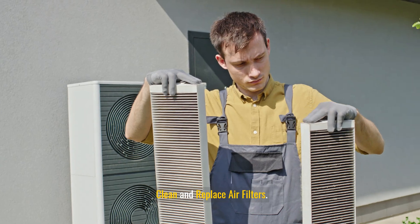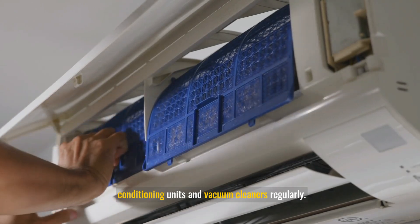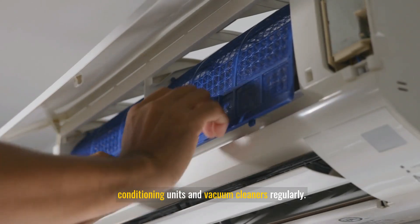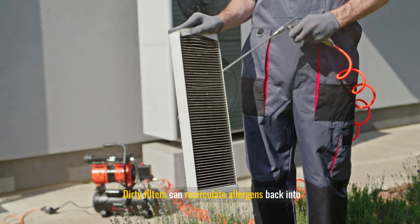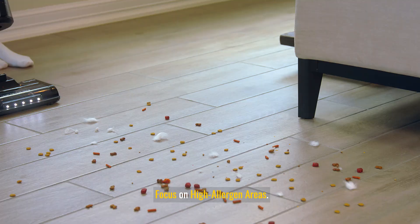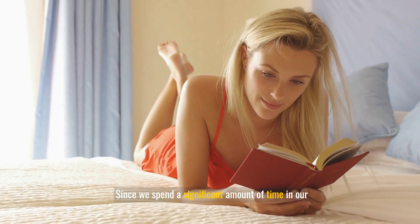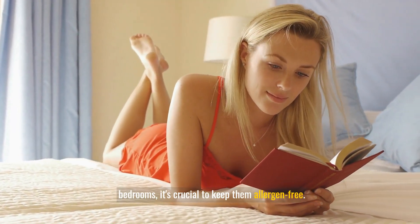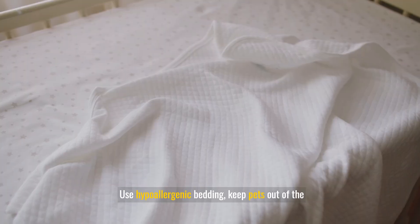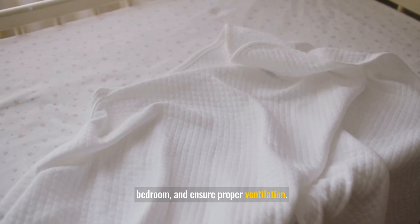Clean or replace the filters in your air conditioning units and vacuum cleaners regularly, as dirty filters can recirculate allergens back into the air. Focus on high allergen areas: in bedrooms, since we spend significant time there, use hypoallergenic bedding, keep pets out of the bedroom, and ensure proper ventilation.